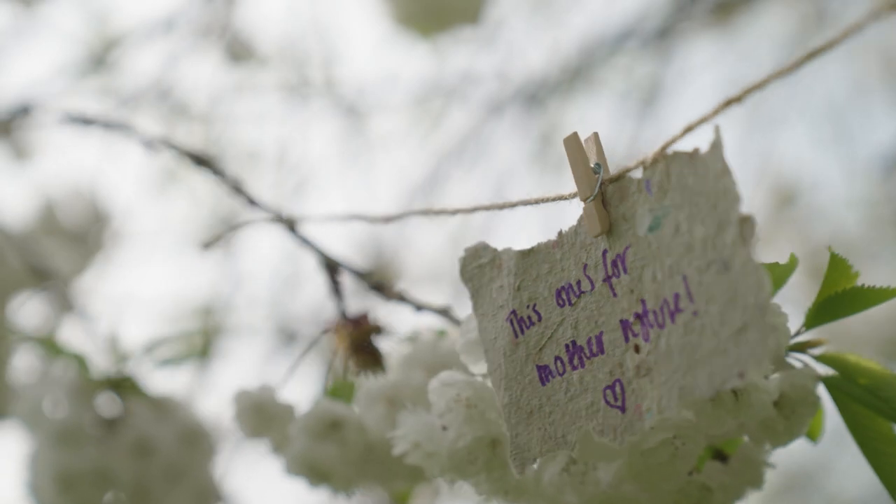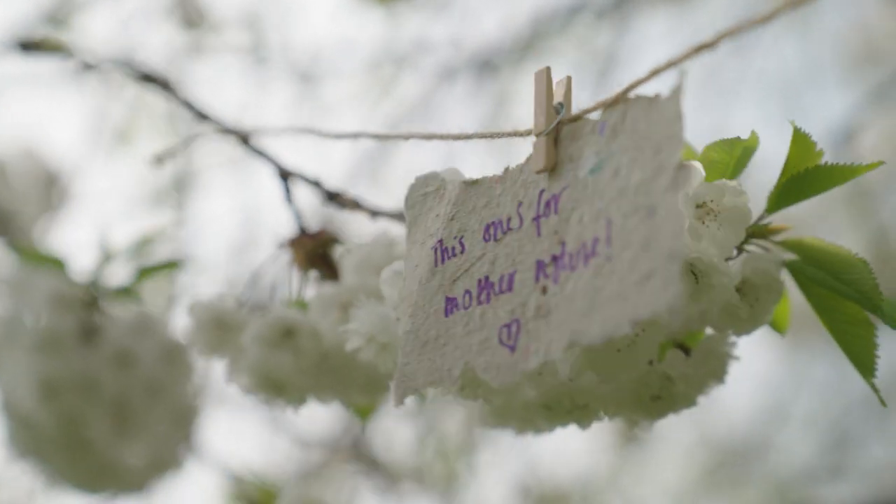Something that is really important is to have an interdisciplinary approach where scientists can work with artists, artists can work with chefs, chefs can work with teachers. I think we all have these skills, and once we start bringing them together we'll start moving forward.